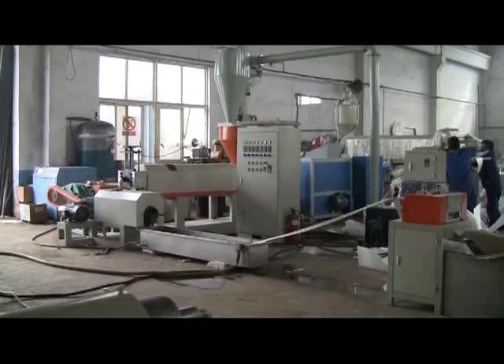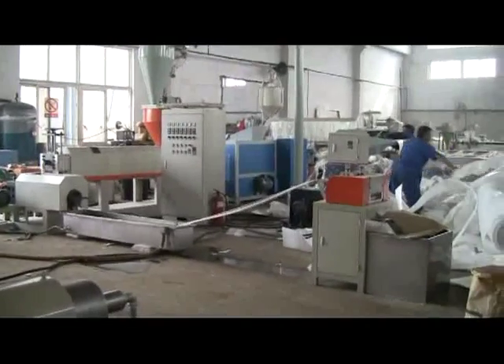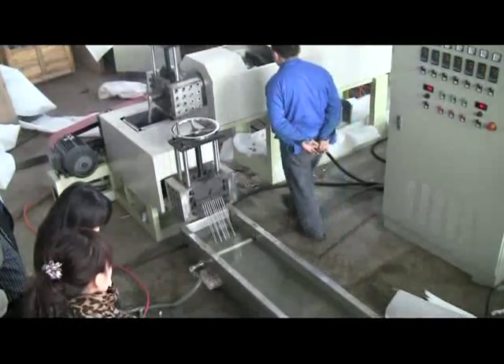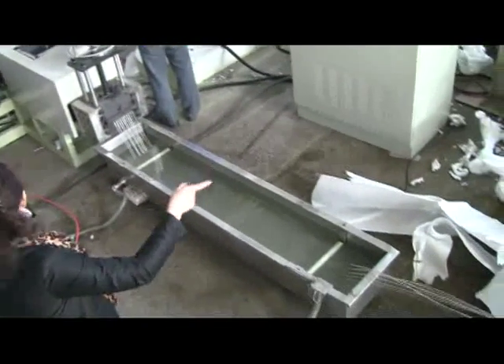This plastic recycle line is mainly used for the recycling of waste high foam polyethylene and polystyrene products. It is also suitable for film and thin-walled containers.